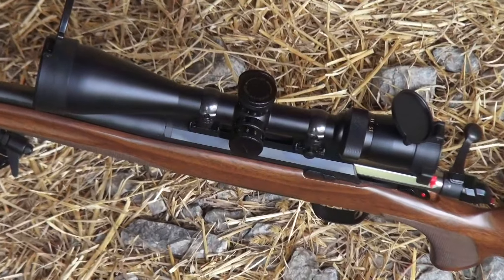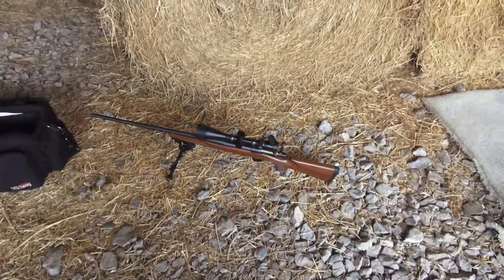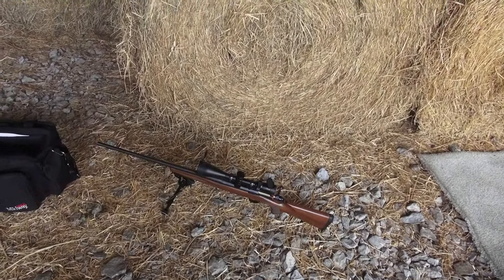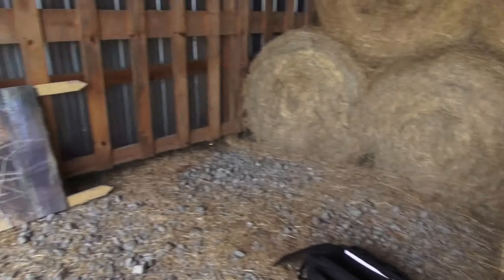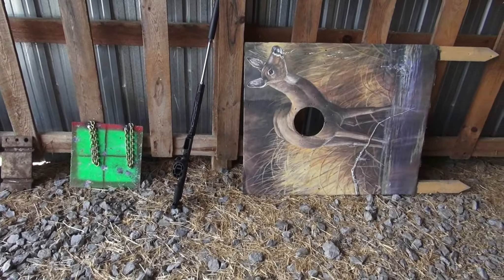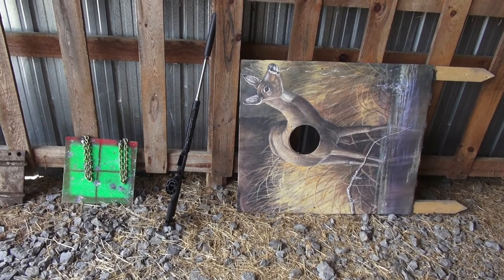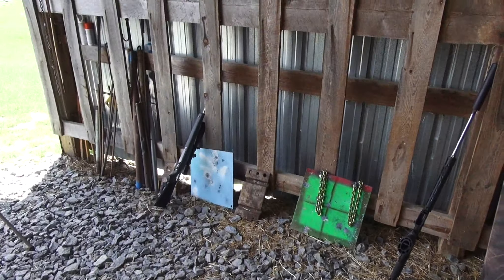Josh just got done tearing it up at 600. But if you're interested in coming up here, you don't have to have the most expensive gear ever. If you've got a good factory rifle that shoots well, don't let that hold you back — you can certainly come up and shoot.